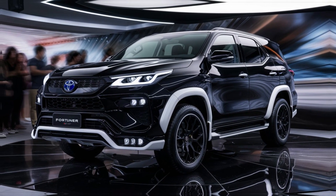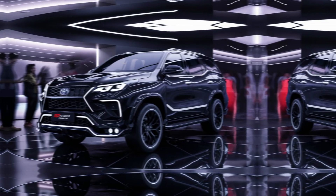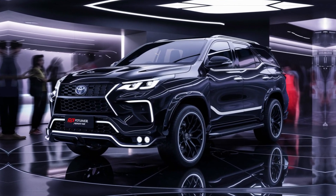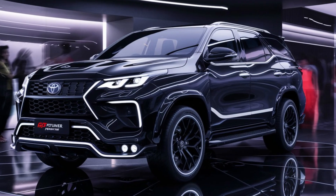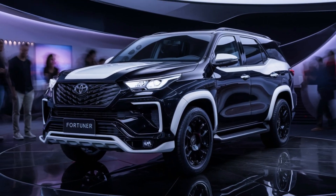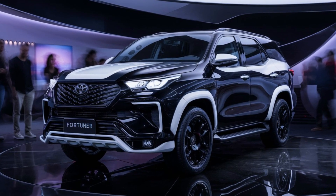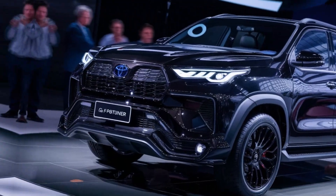One of the things that really stands out is the blacked-out treatment on elements like the door handles, side mirrors, and fender flares. This, along with the stylish 18-inch alloy wheels with red GR brake calipers peeking through, gives the Fortuner GR Sport a real performance stance.